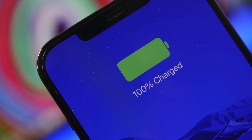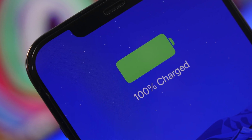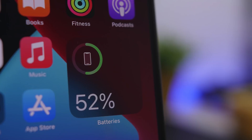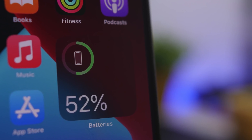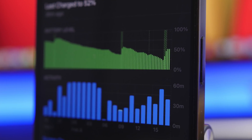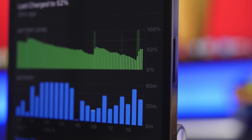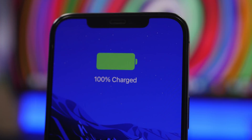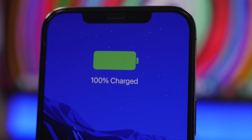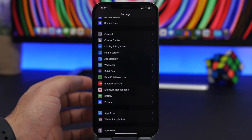Hey, what is going on everyone, this is Ariviews back with another video. Today we're talking about the iPhone's battery — a problem a lot of people have with battery draining really fast. There are a lot of things that might cause that, but also things you can do to fix that problem or minimize it. In this video I will show you 25 different tips and tricks to help you fix the battery drain on your iPhone.